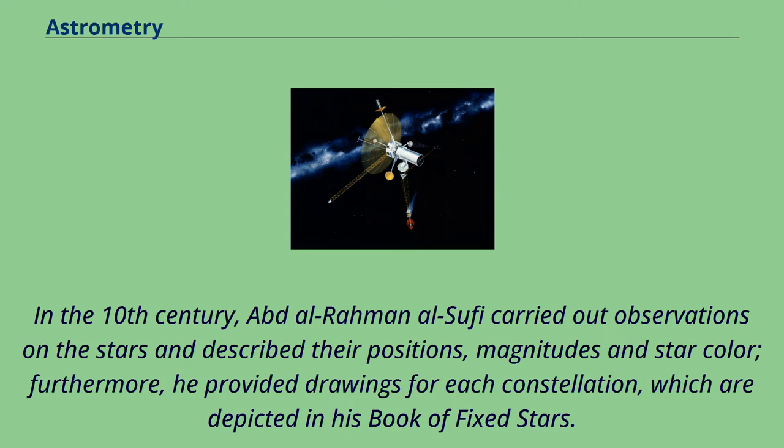In the 10th century, Abd al-Rahman al-Sufi carried out observations on the stars and described their positions, magnitudes, and star color. Furthermore, he provided drawings for each constellation, which are depicted in his Book of Fixed Stars.